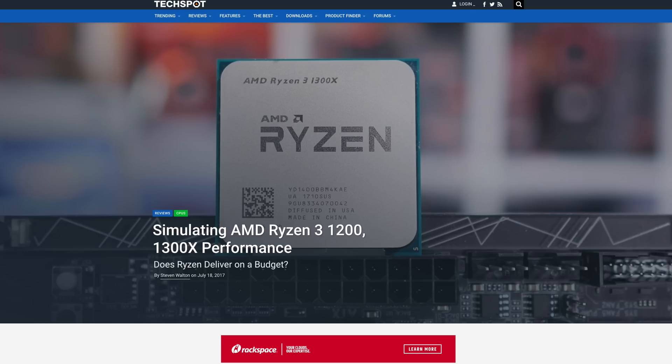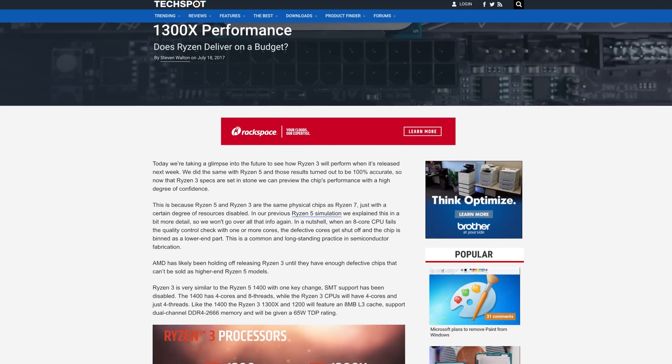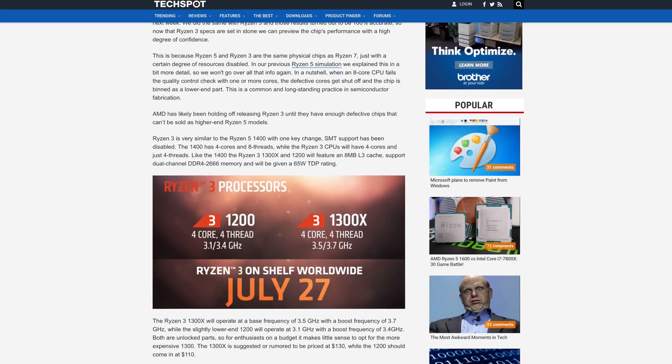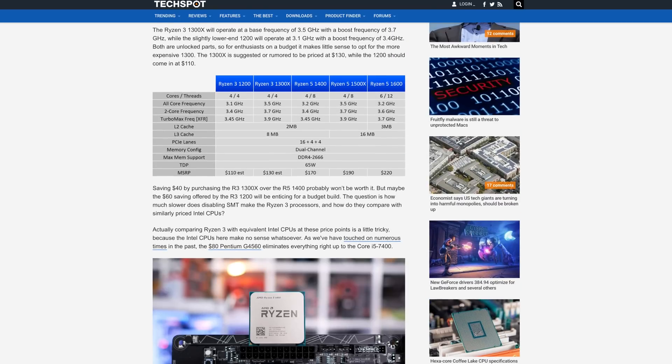Let's talk about simulated testing. There's already a website called TechSpot that's released some interesting stuff. They basically took a Ryzen 5 1400, disabled the SMT, clocked it down to what the Ryzen 3 will be, and released those scores. These scores are kind of interesting, though you should take them with a grain of salt — they're not going to be perfectly accurate since this is a simulated guess. But it's still interesting to check out.